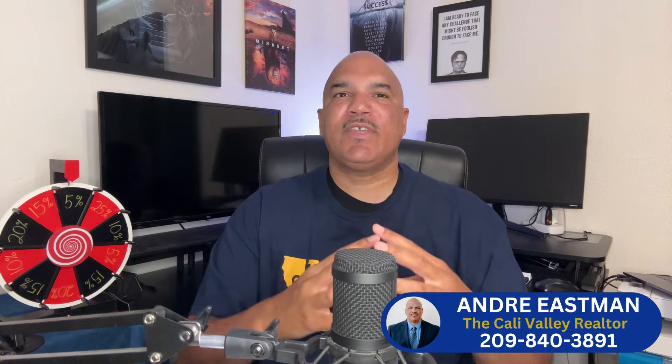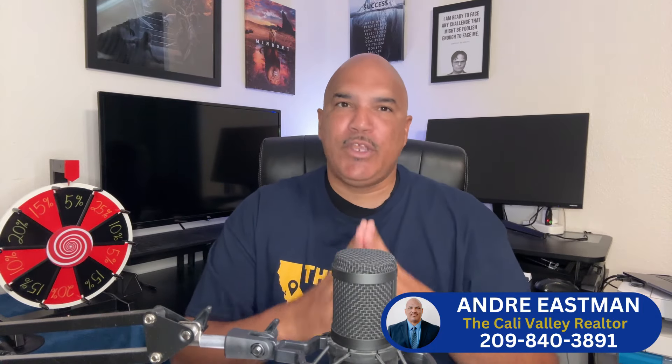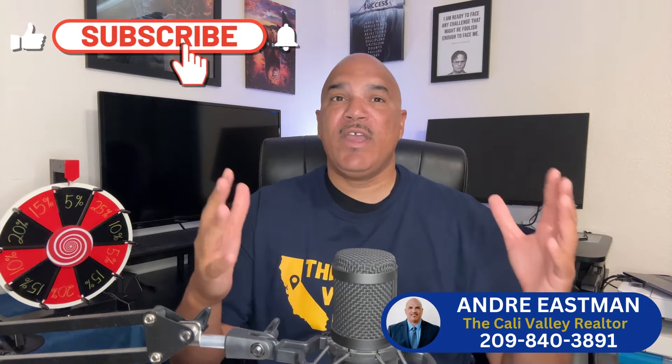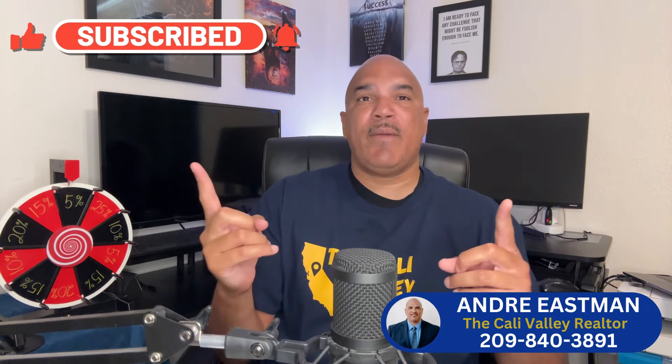So there you have it. Incentives could come from your builder, your agent, as well as your builder's preferred lender. Make sure you leverage all of these potential sources of funds to save you money when you go to purchase your home. If this video helped, please give it a thumbs up, like it, subscribe. For more info on relocating to Central Valley cities, if you have questions or comments, or plan on moving tomorrow or two months from now, hit me up. I would be happy to help. I will see you in the next video.